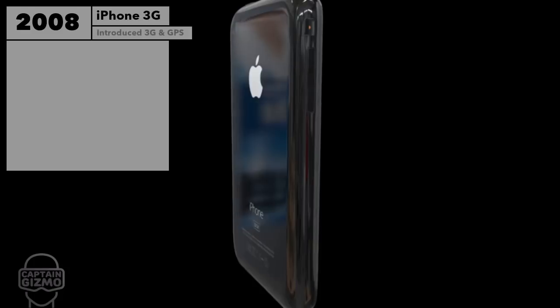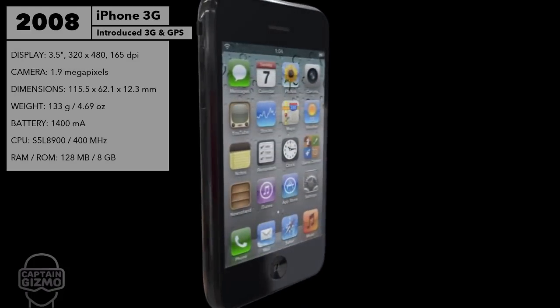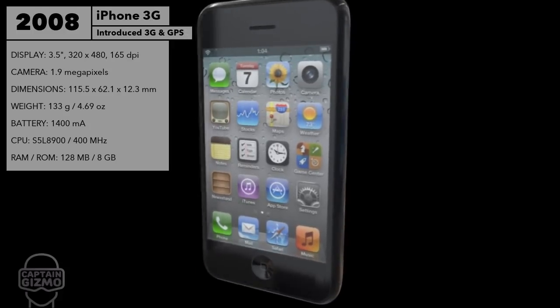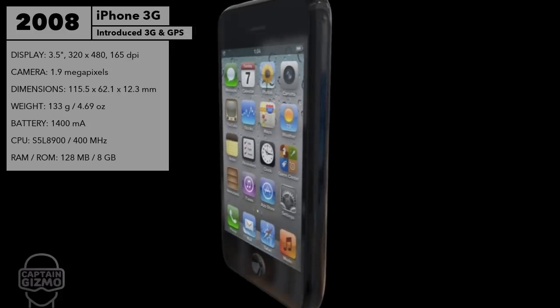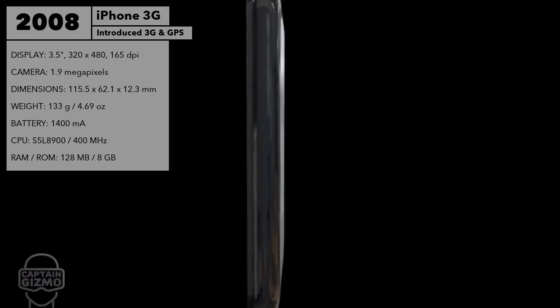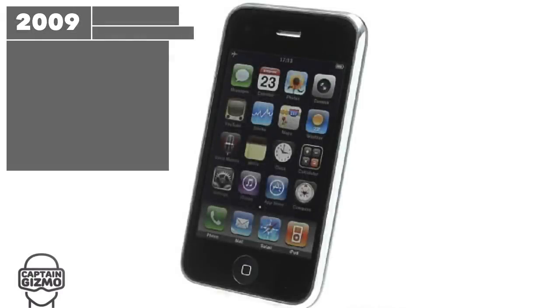Implementing what they had learned from the first version, Apple created a much more connected device with a built-in GPS receiver, location services, and 3G connectivity. It also featured double the storage in a cleaner design at half the price.